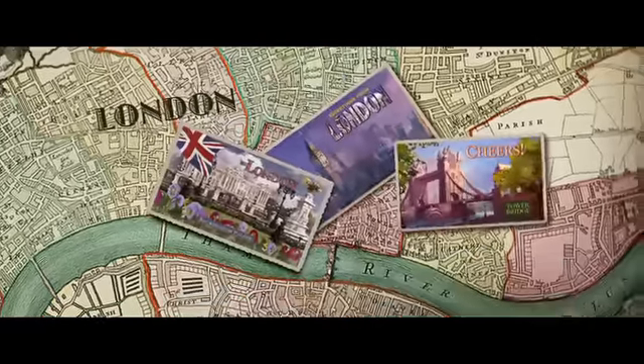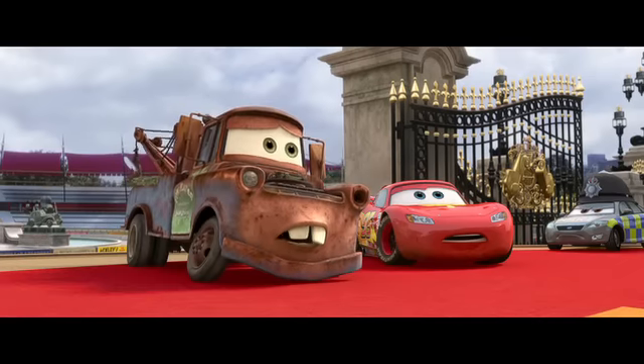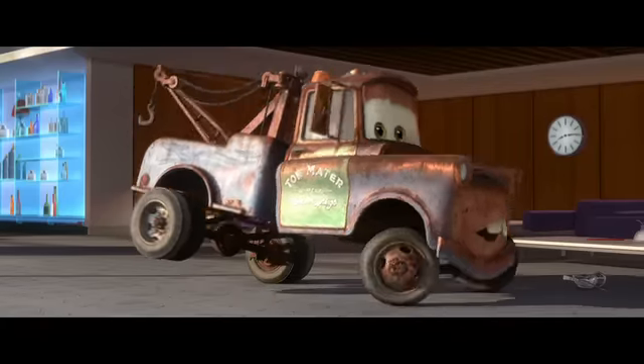The trip started off in London. We spent a day and a half photographing and videoing all the iconic spots — the Eye of London, Big Ben, Parliament. This ain't nothing at all like Radiator Springs. Big Ben has become Big Bentley and is augmented with parts from the Bentley.